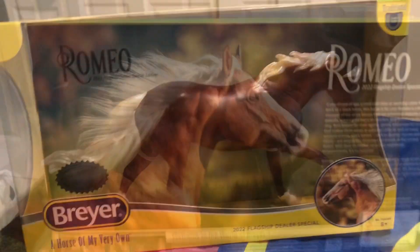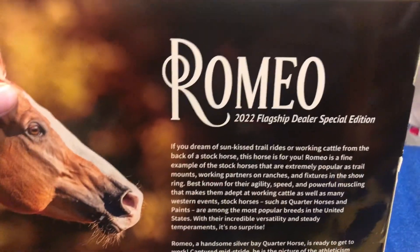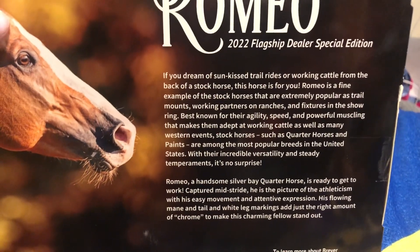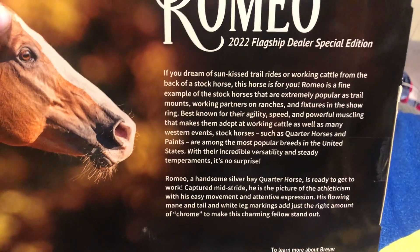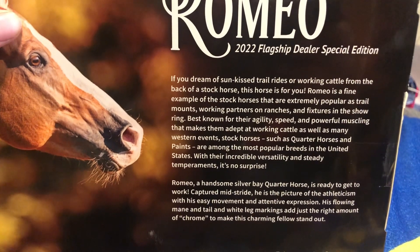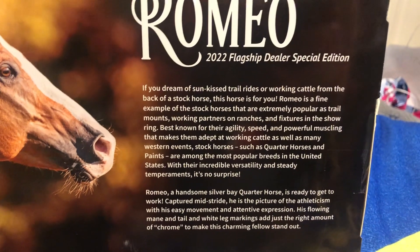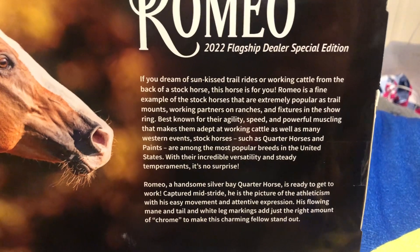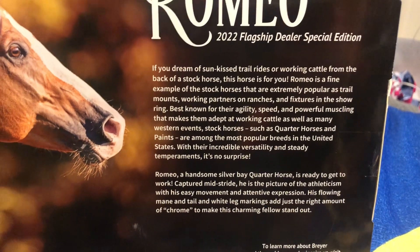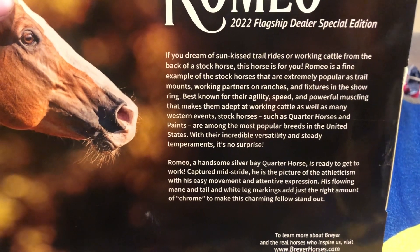All right, let's look at the back. This is the back — really nice backing — and I'm gonna read this to you. Romeo, 2022 flagship dealer special edition. If you dream of sun-kissed trail rides or working cattle from the back of a stock horse, this horse is for you. Romeo is a fine example of the stock horses that are extremely popular as trail mounts, working partners on ranches, and fixtures in the show ring, best known for their agility, speed, and powerful muscling.